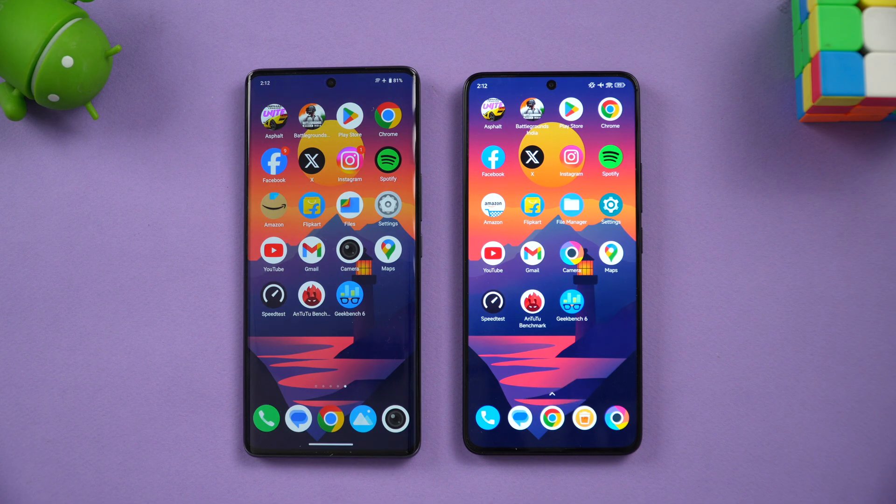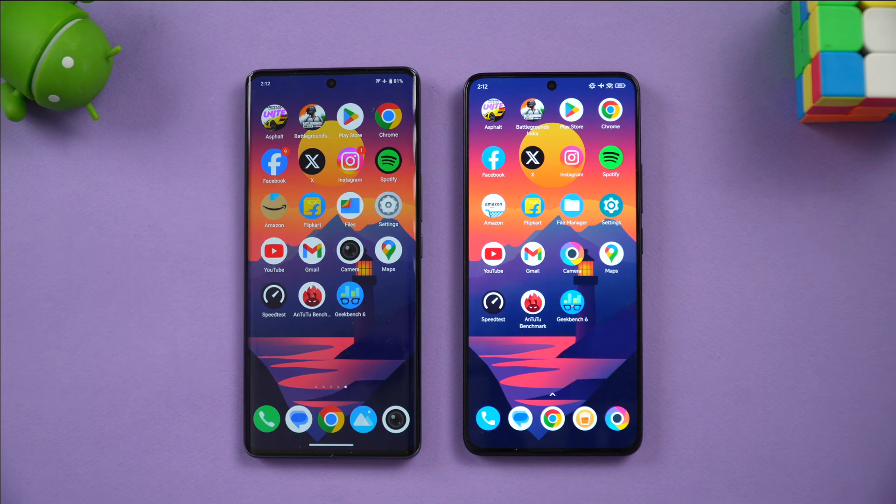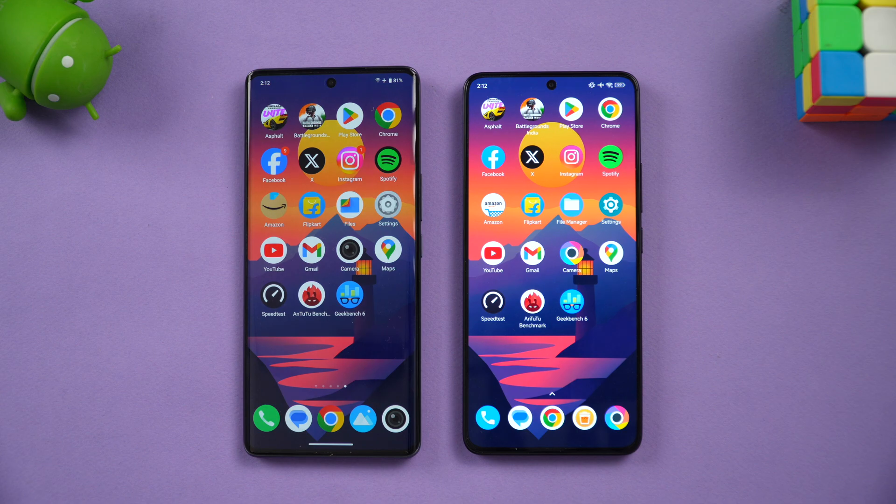Hello friends, welcome back to yet another speed test comparison. This time we have the Vivo T3 Ultra, and we're going to do a quick speed test with one of the really powerful devices in the mid-range — the Poco F6. The Poco F6 comes with the Snapdragon 8s Gen 3, while the Vivo T3 Ultra comes with the Dimensity 9200 Plus. Both are really powerful devices in the mid-range segment.